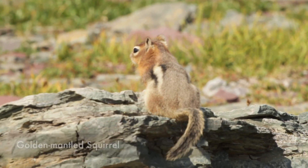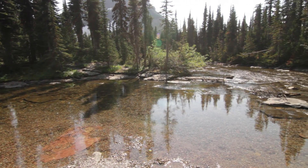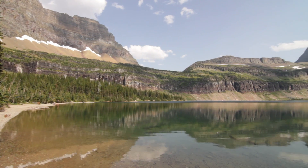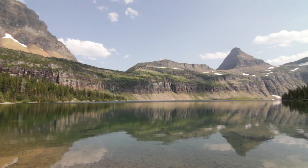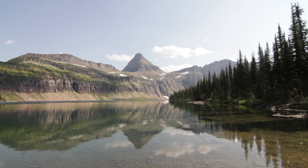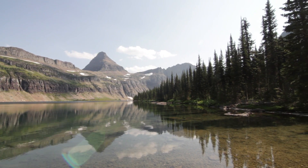Past that it's a steep, switchbacky trail down to the edge of the lake where the creek is. There were lots of people fishing today and catching all kinds of cutthroats. It's a really pretty, different perspective that a lot of people don't get.